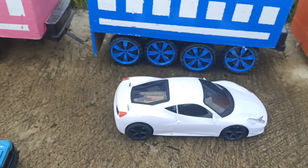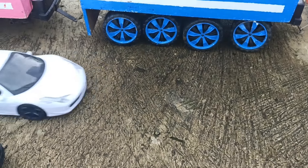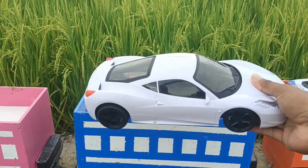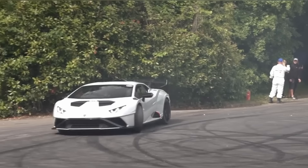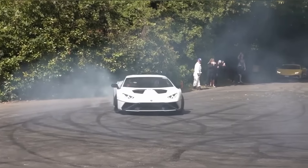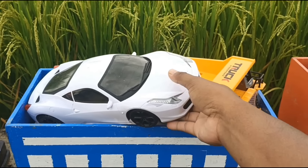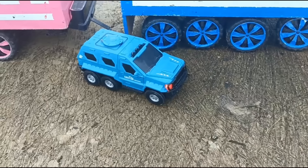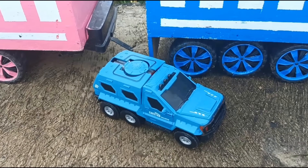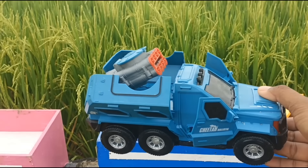Sisa satu kerucut lagi teman-teman, kita buka ya! Wow, lihat teman-teman ada warna putih. Ini Lamborghini, besar sekali ya! Wadidaw, ini mobil militer!